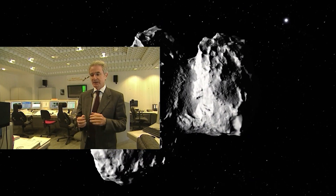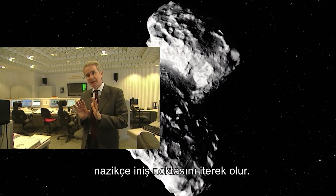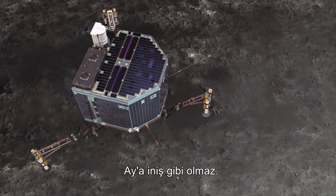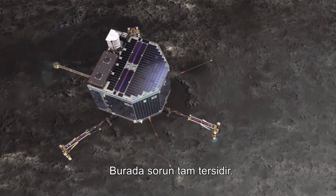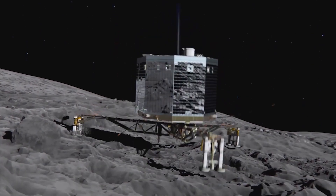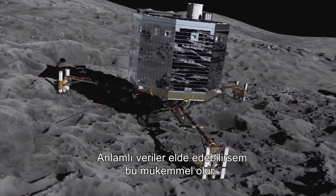Landing means flying very, very slowly over the comet and then gently pushing away the lander. It's not a landing like you can imagine on the moon, where you come with rockets and you have to brake. Here the problem is the opposite — you have to really touch gently the comet. The forces on board are very small. If I get meaningful data, that would be just marvellous.